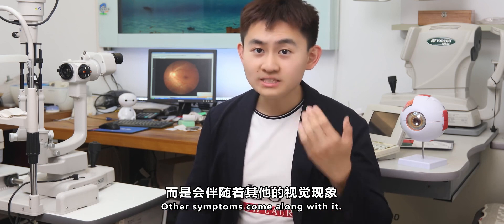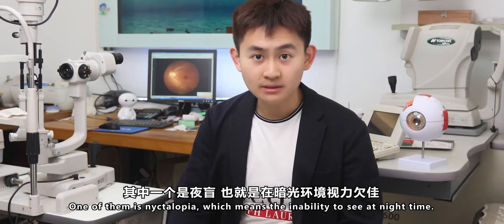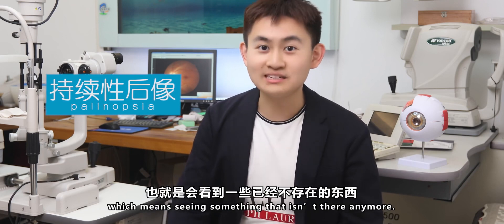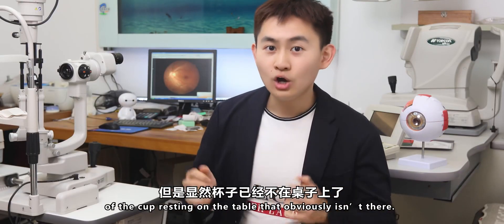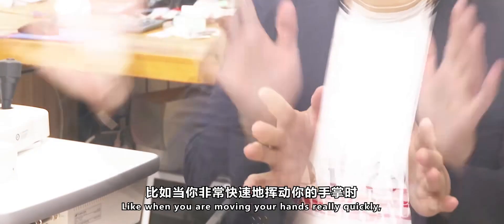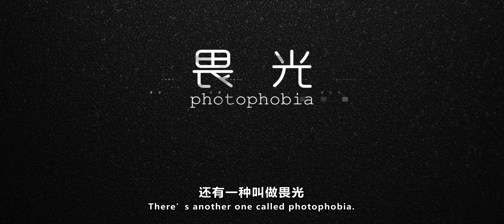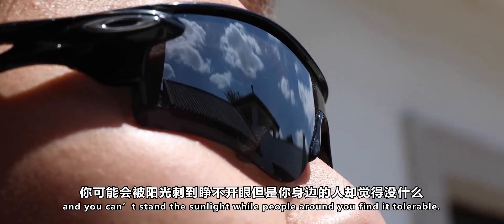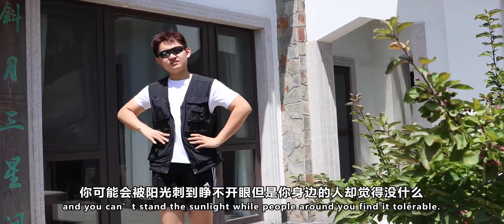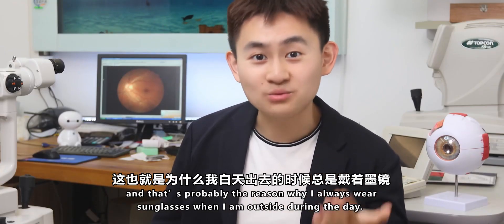Visual Snow doesn't come alone — other symptoms come along with it. One of them is nyctalopia, which means the inability to see at night time. Then you may have palinopsia, which means seeing something that isn't there anymore. For example, if you pick up a cup, you may see a ghost afterimage of the cup resting on the table even though it's obviously not there anymore. Or you can see continuous trails of moving objects, like when you're moving your hand quickly and you see a trailing of your hand. There's also photophobia, a heightened sensitivity to light — for example, being outside during the day and unable to stand sunlight while people around you find it tolerable. That's probably the reason why I always wear sunglasses when I'm outside during the day.